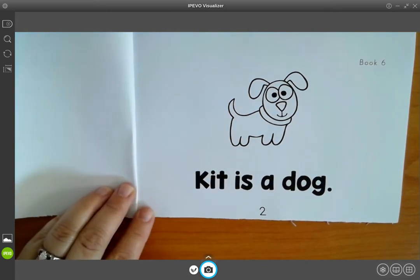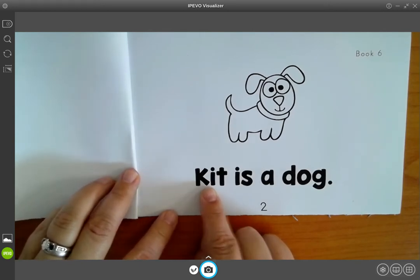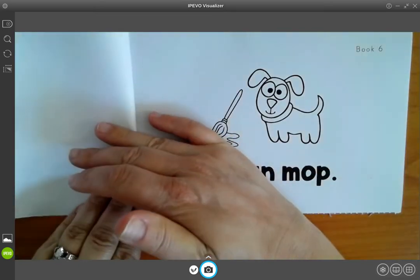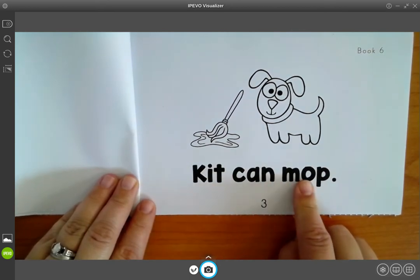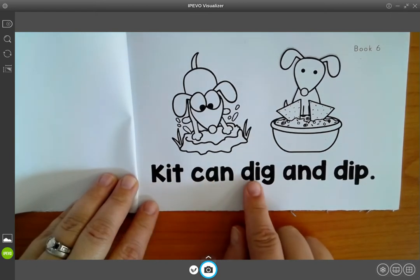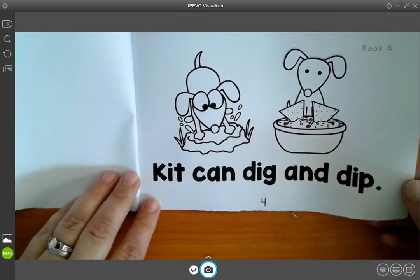Okay, we're going to touch and read each word. And if you need to sound them out, please sound out the words that you are not sure about. Kit is a dog. Kit can mop. Kit can dig and dip. He's dipping his chips in the chip dip.